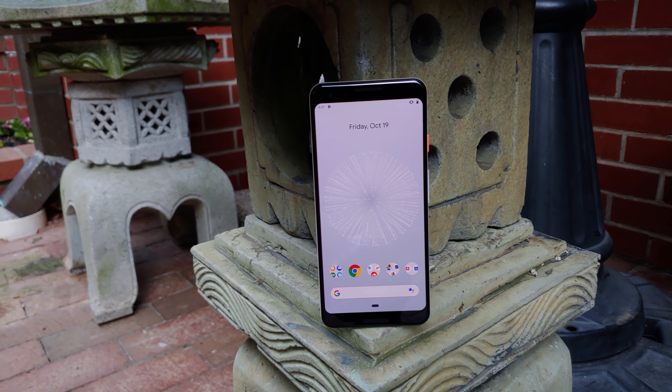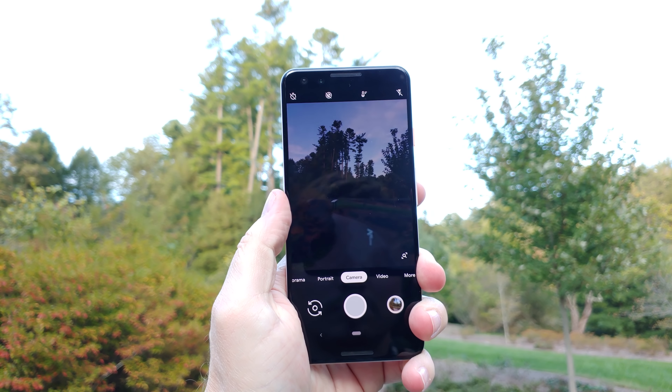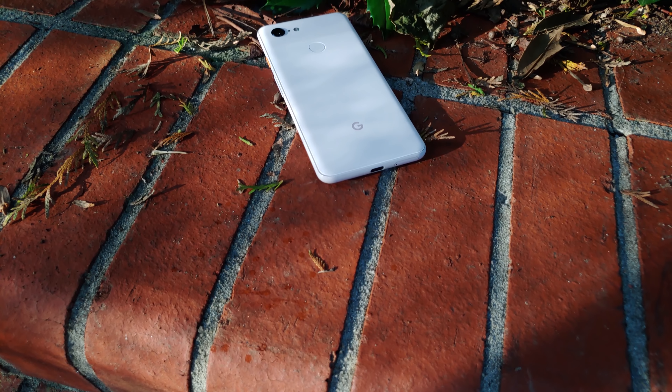Is this phone a solid experience? Definitely. Does it feel like Android's iPhone? Absolutely. Is that what I want from an Android phone? Emphatically, no thank you.